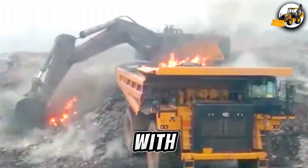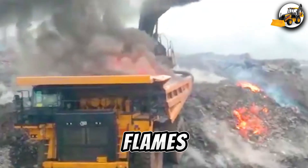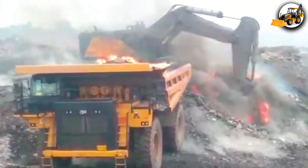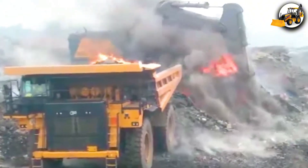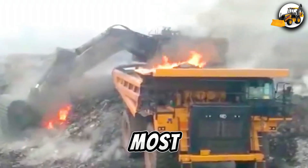The mine blazes with red-hot fury. Coal haulers grind through thick mud as flames lick the ground. It's dangerous. It's gritty. This is fire-powered mining at its most intense.